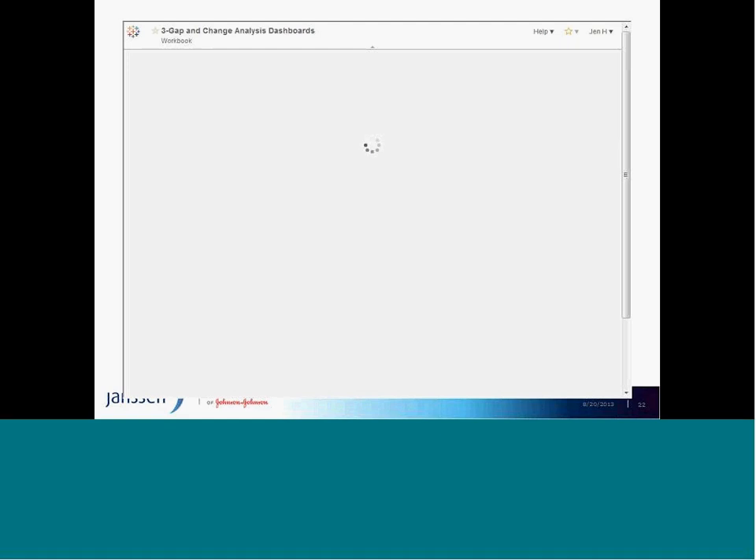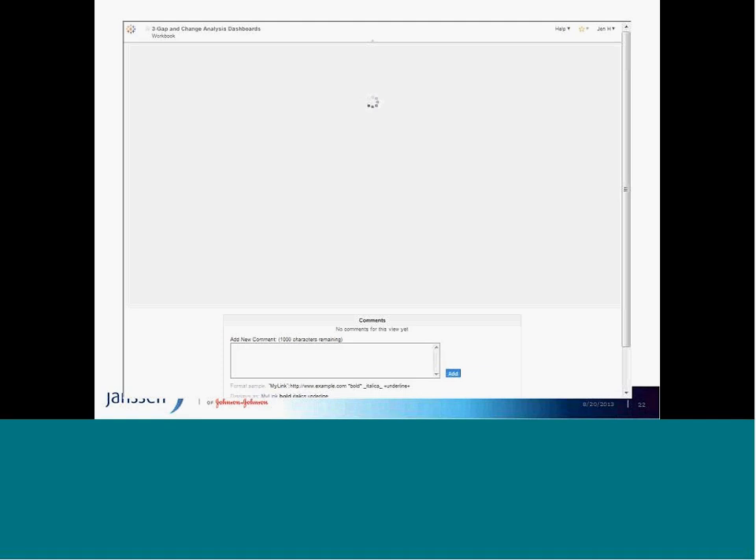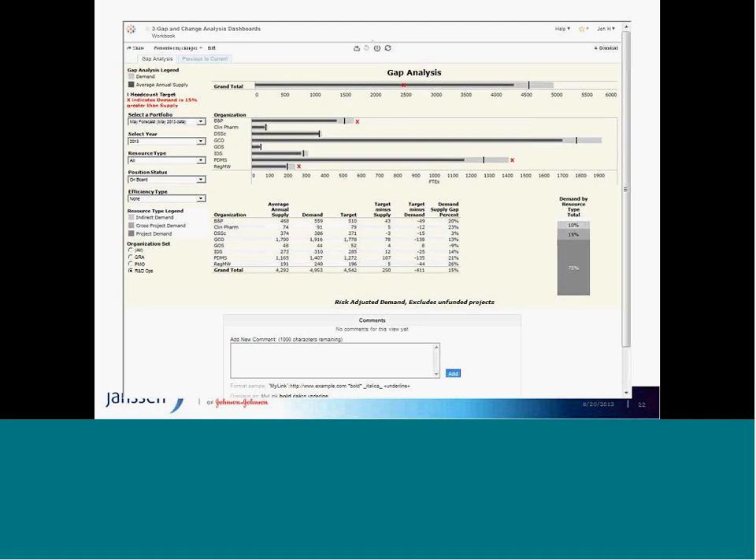The next viz I'd like to share is one of the phase one vizes in progress — a demand-supply gap analysis done in the capacity management organization. It looks at the overall organization: demand represents the resources needed to get the work done from project teams, supply is who is available to do that work, and the difference is the gap. The X marks represent where demand is greater than supply, meaning decisions need to be made.